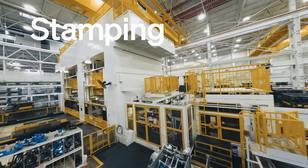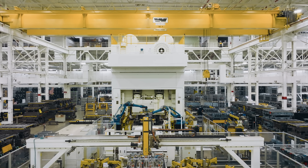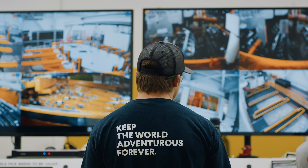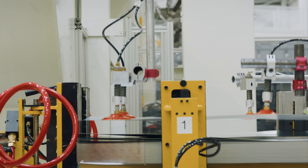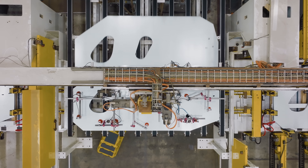First, we're going to look at how we build these panels. We have six large presses in the facility that do everything from class-A panels, large panels like our body sides, to smaller inner panels or structural panels. The body is a mixed material structure. A lot of the core structure is steel, but the closures are aluminum, and all those panels get stamped in-house.